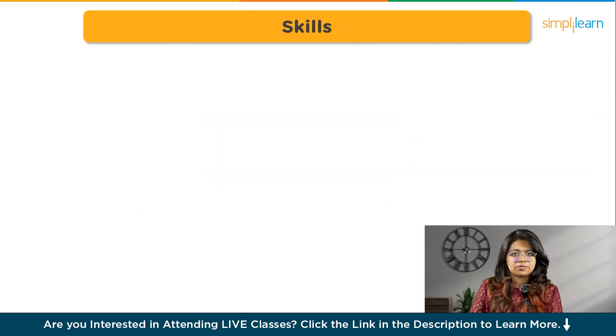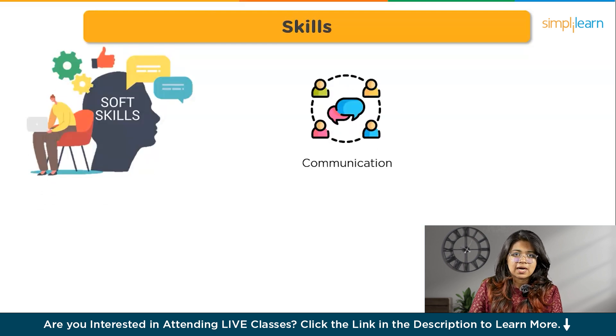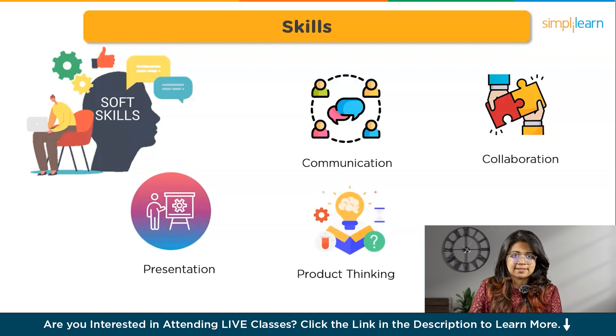Now, you might be wondering what are the skills you need to get into this field. Is a degree required? And if not, where should you study the skills from? Firstly, you need soft skills like communication skills to communicate your ideas in the group. Collaborative skills — learn to work with different people and a team. Develop presentation and storytelling skills and product thinking skills. Know what will make your product successful.